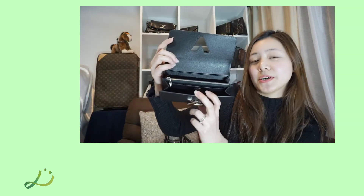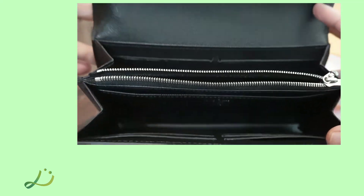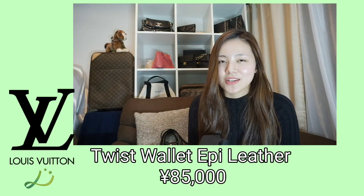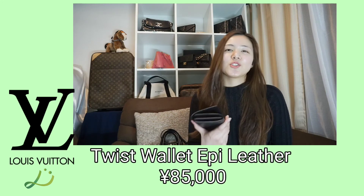Inside it offers two spacious compartments, a zip coin pocket, and multiple card slots. It also comes with a storage bag and a box. Originally it's 135,000 yen, but here we're selling this for only 85,000 yen, and that includes tax and shipping.